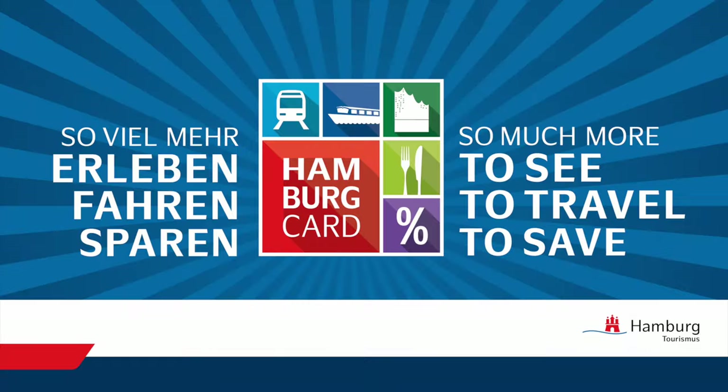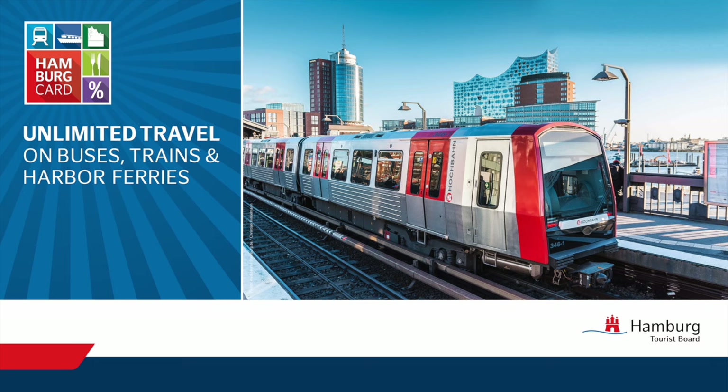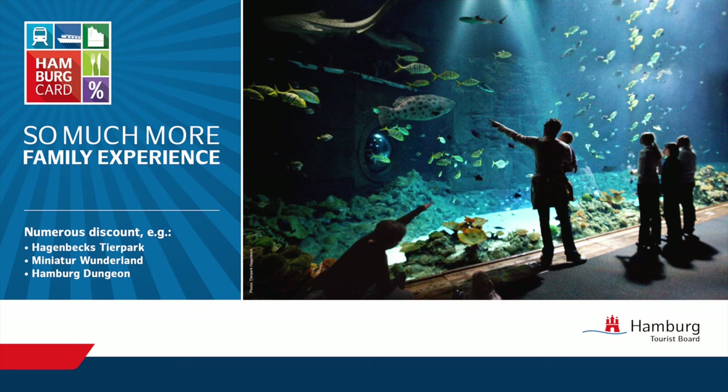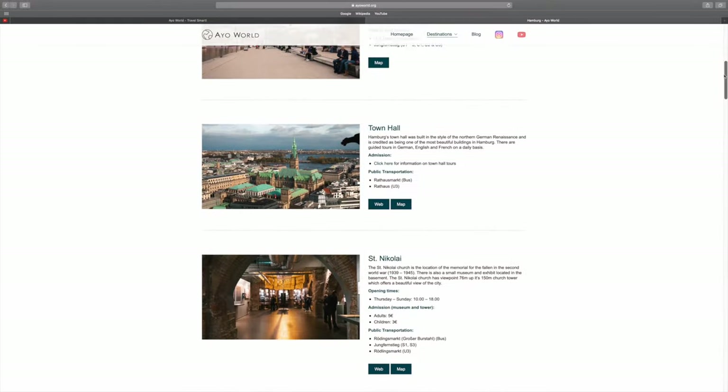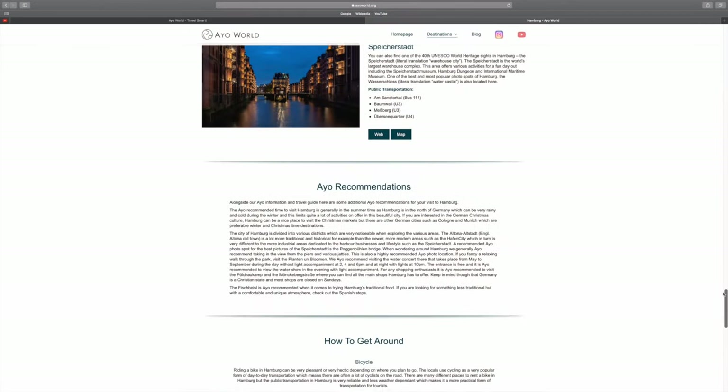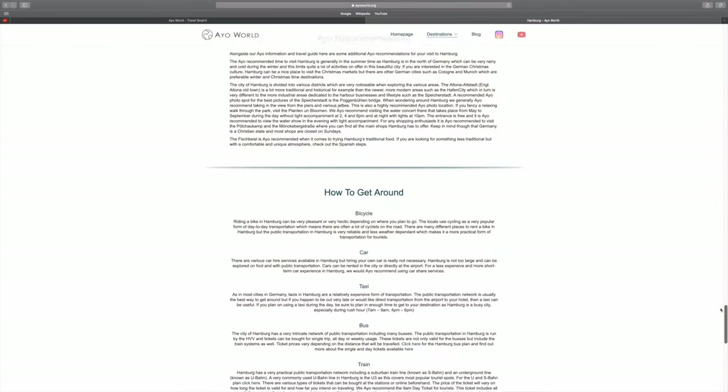There is also the option to purchase the Hamburg Card. The Hamburg Card is a personalised card that offers free usage of public transportation, up to 50% off 150 sites and tourist spots, and 20% off in selected restaurants. For more information on public transport, ticket options and prices, visit our website aoworld.org.